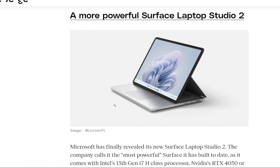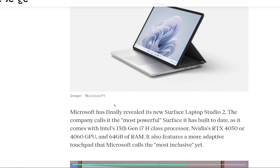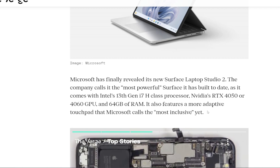First of all, a more powerful Surface Laptop Studio 2 is coming up. They finally revealed the new Surface Laptop Studio 2. The company calls it the most powerful Surface it has built to date, and it comes with Intel's 13th Gen i7H Plus processor with NVIDIA's RTX 4050 or 4060 GPU and 64 GB of RAM. It also features a more adaptive touchpad that Microsoft calls the most inclusive yet.